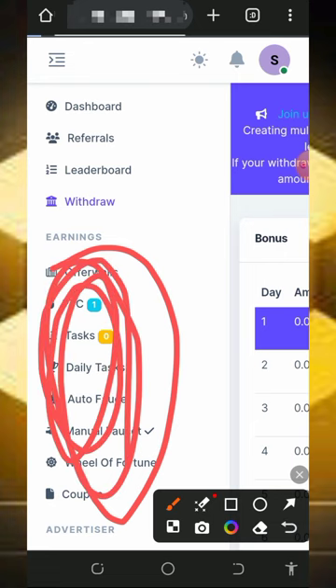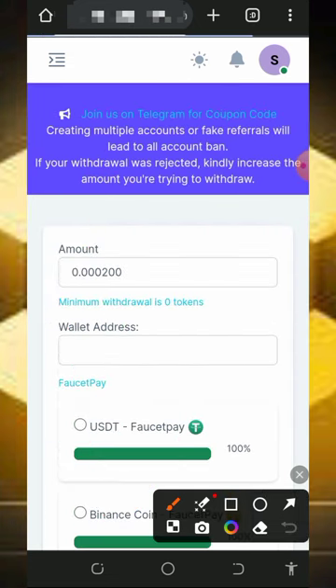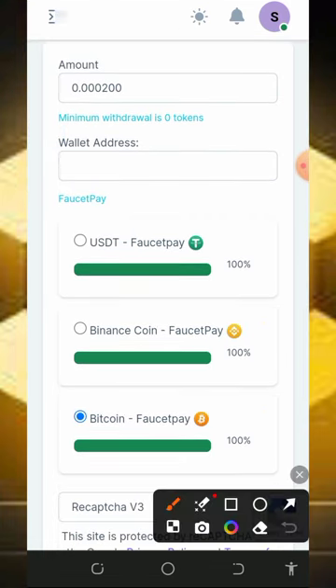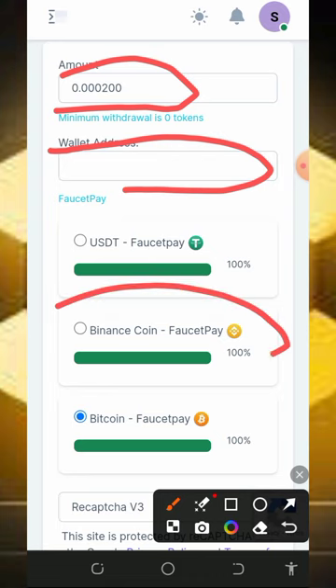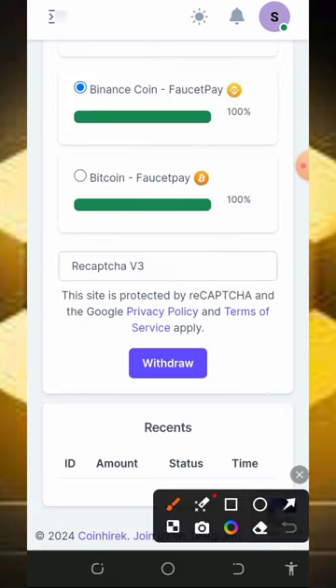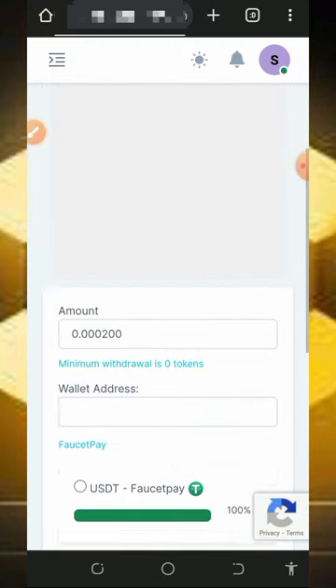After completing all the tasks on screen, you'll need to place a withdrawal. You receive points which convert back to BNB. To withdraw, tap the withdraw button, which will take you to the withdrawal page. Enter the amount of tokens you want to withdraw in dollars, then enter your BNB wallet address. Select BNB, scroll down, verify you're not a robot, then tap the withdraw button. Your payment will be automatically sent to your account within a few seconds.